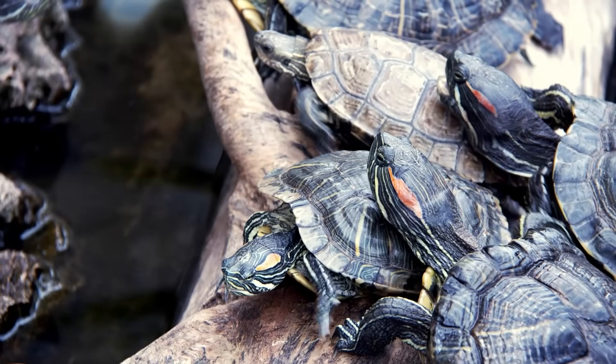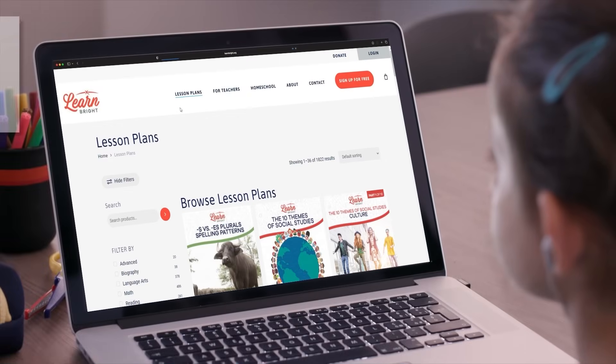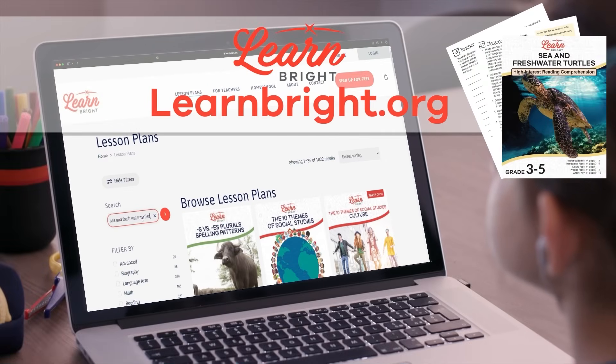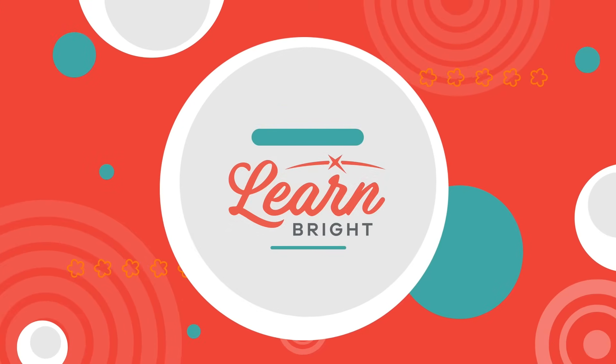Terrific work, turtle experts! We had fun learning with you today! And remember, if you liked this lesson, head over to learnbright.org for even more! Hope you had fun learning with us!